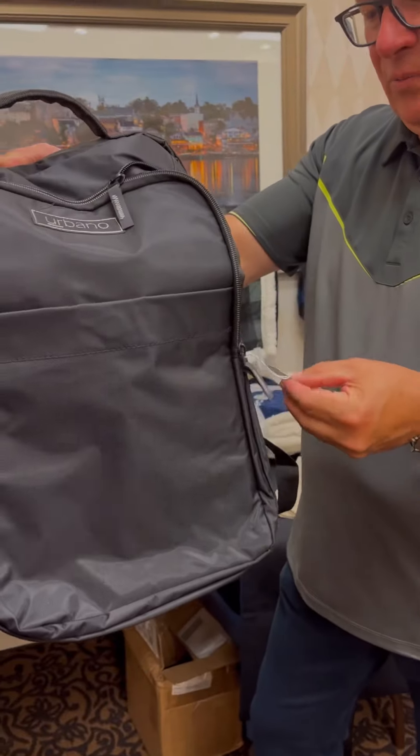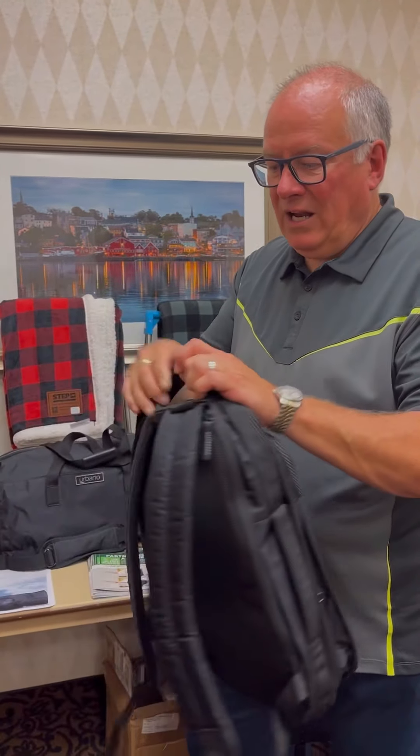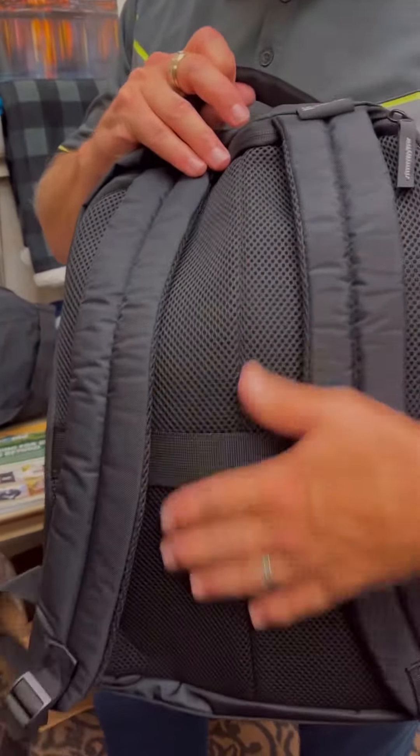Size-wise, this one would be 11 and a half by 16 inch, and it's higher end. You have this aerated padding in the back for comfort and coolness, and the same thing on the straps.